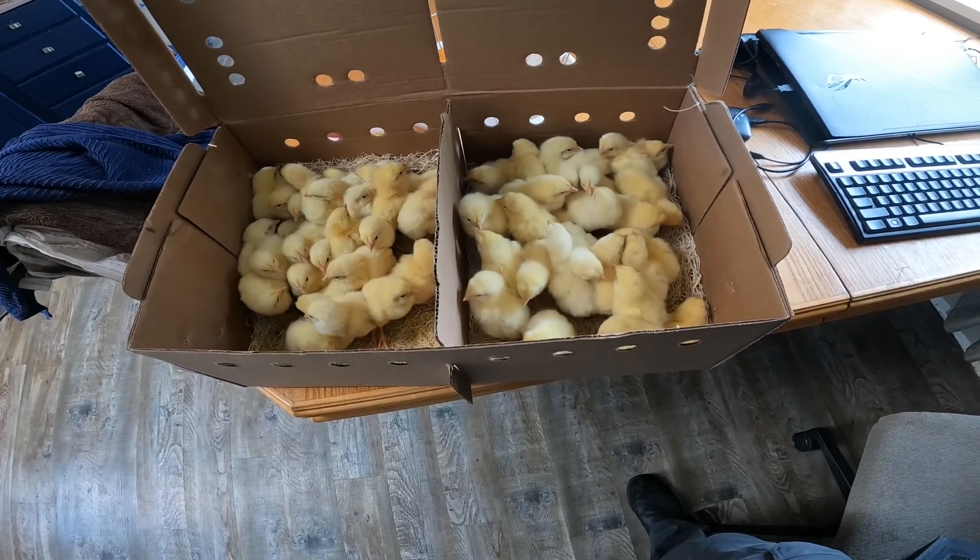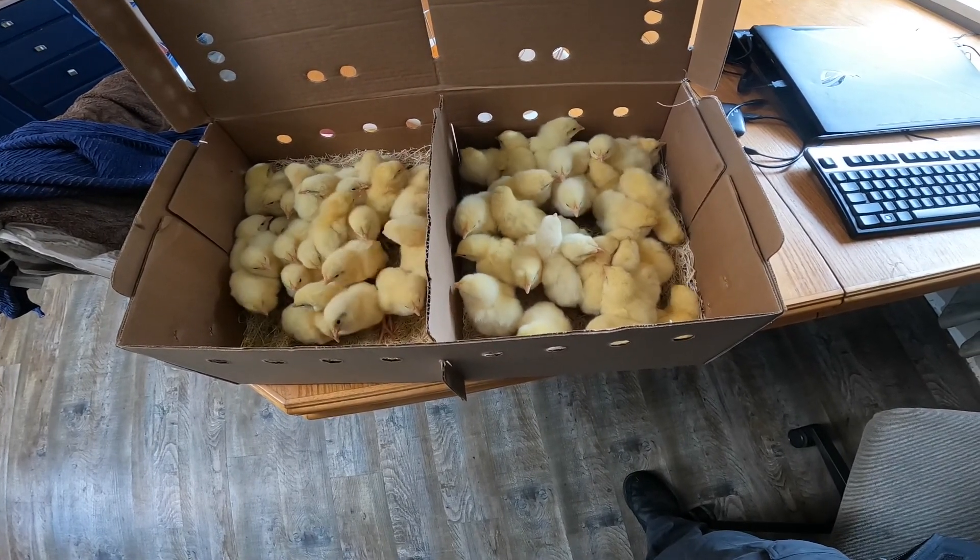This is meat birds, so we grow them for about 12 weeks, 12 to 20 weeks.